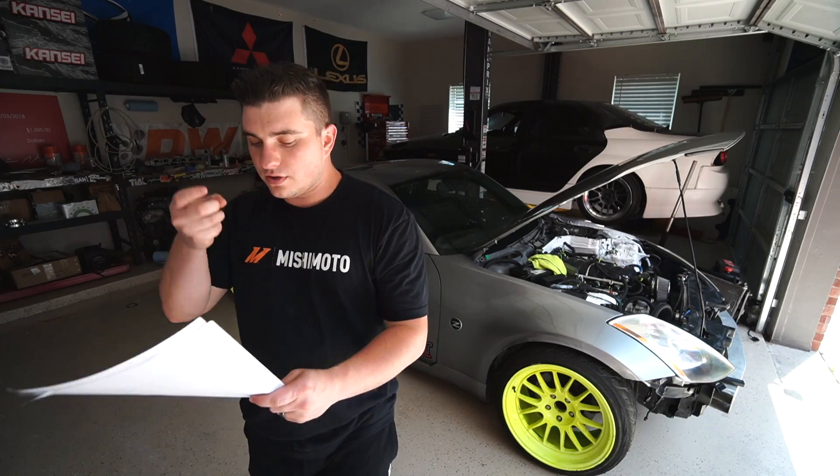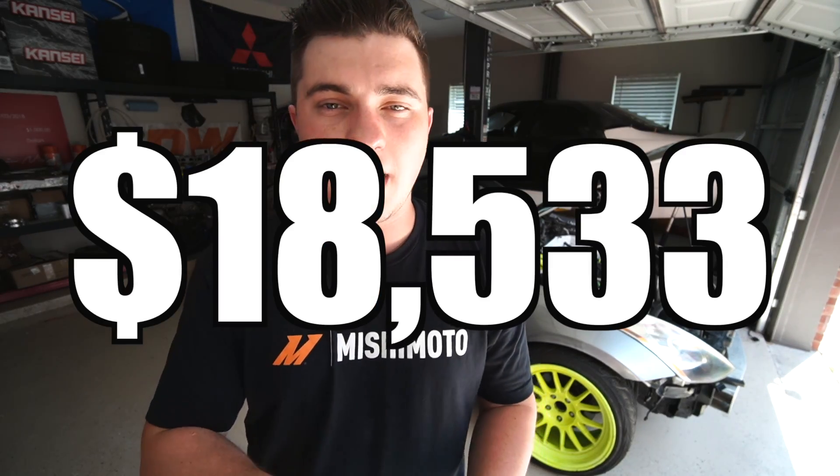So the end result — my total cost — $18,533. That's a pretty rough estimate, could be plus or minus a few hundred dollars. And I want you guys to know that is without paying any labor, but it also doesn't include sponsorships. We did have a lot of sponsorships on this car.